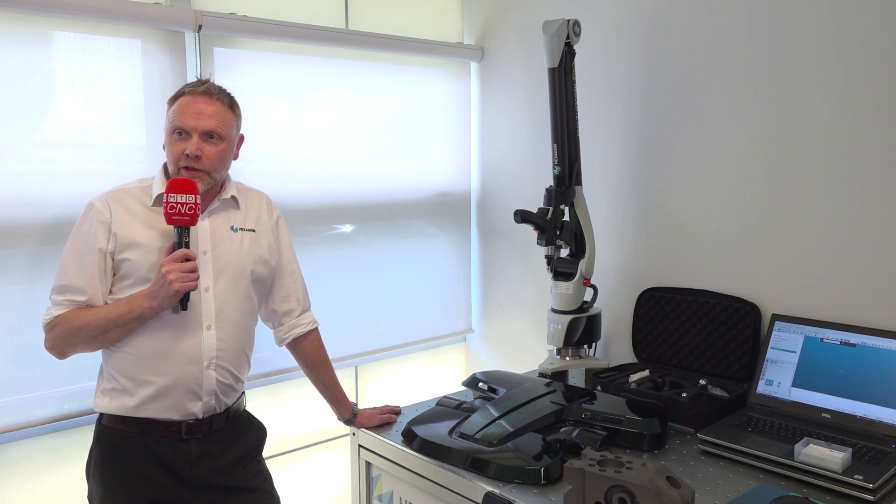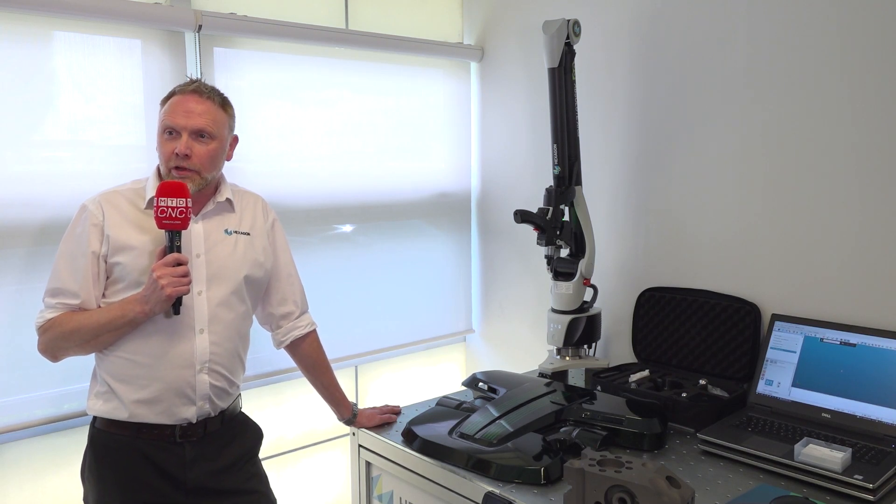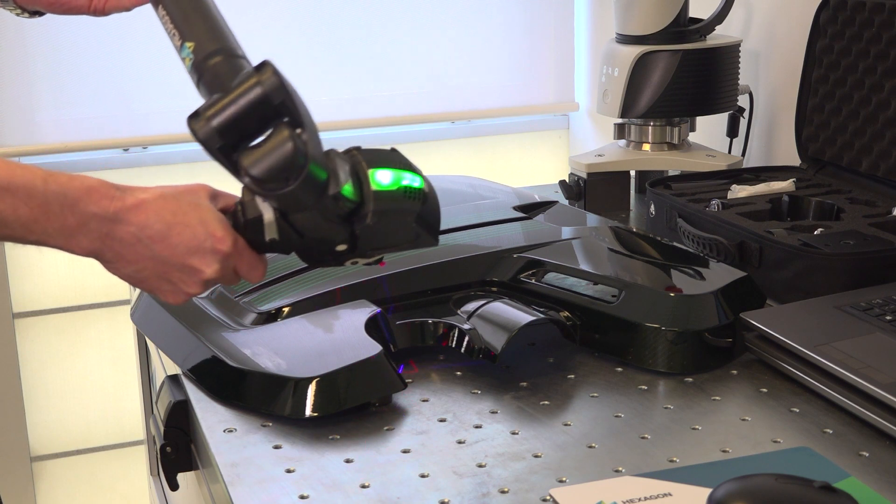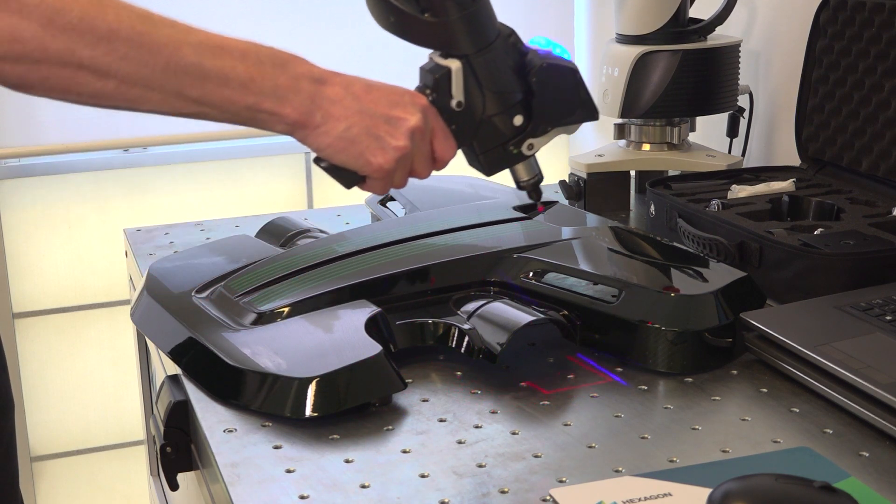3D scanning is useful for very rapid inspection of parts. We have traditional CMMs, but with the arm and scanner we can scan parts very quickly in-situ on the machine — we don't have to take the parts off the machine to go and do the scanning.